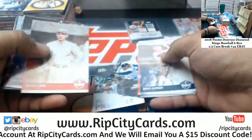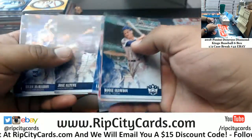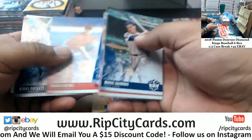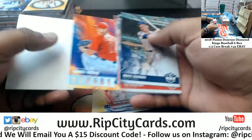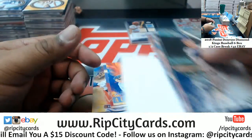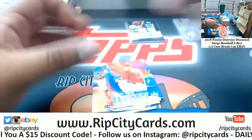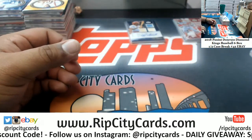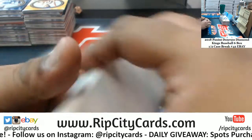White Sox insert. Rockies rookie, Royals rookie, Astros insert, Angels rookie. What's going on, Marquis? Chillin, finishing up these eBay breaks here.